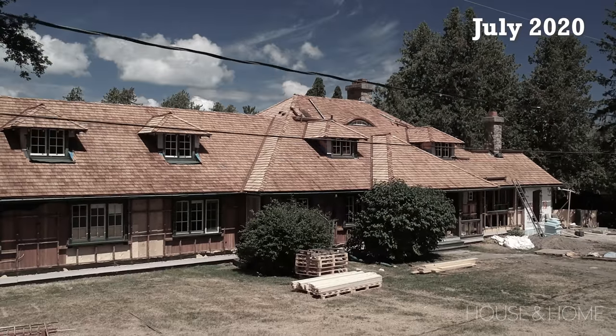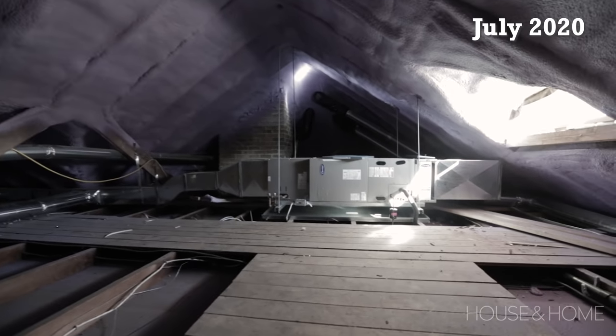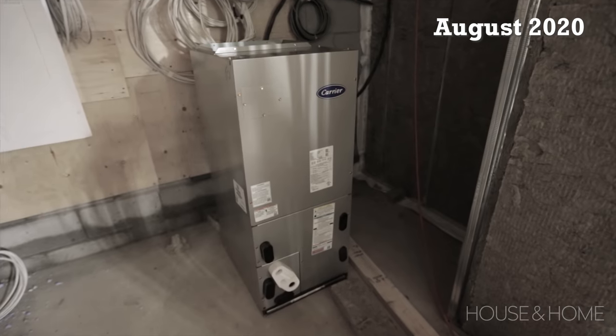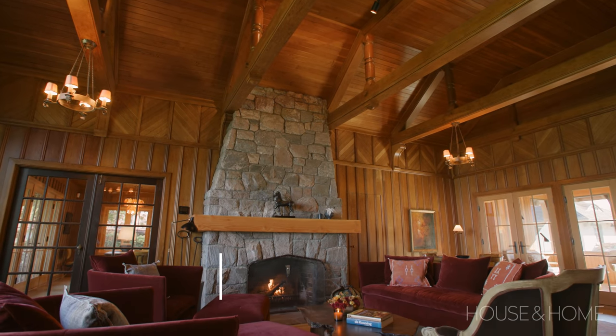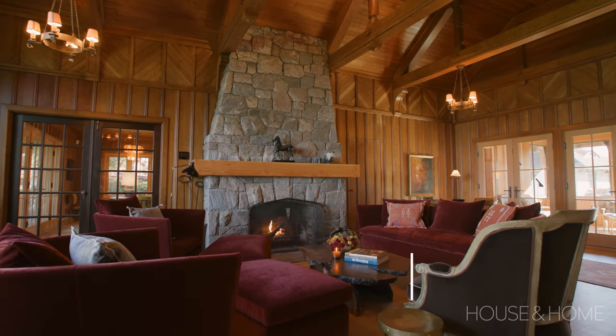We've had a new roof, insulated new siding, heating and air conditioning. We've put an addition on with a furnace room. We've just done everything and here we are two years later to the day. I'm standing in the living room and I have to say I feel so happy. I love the way it turned out.